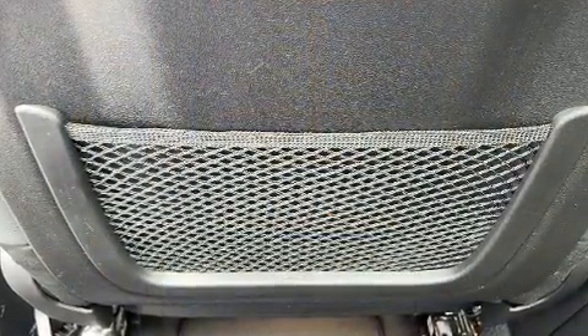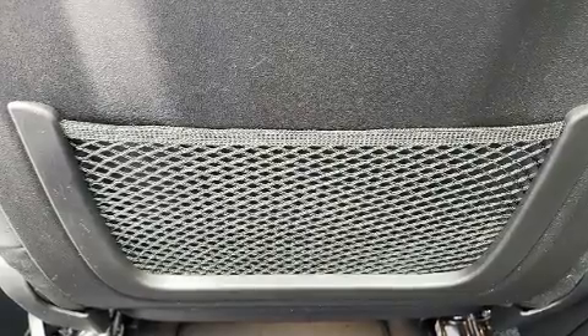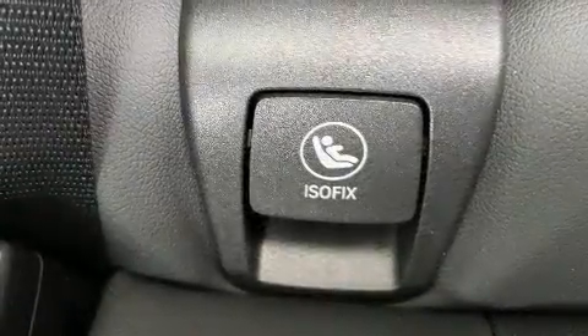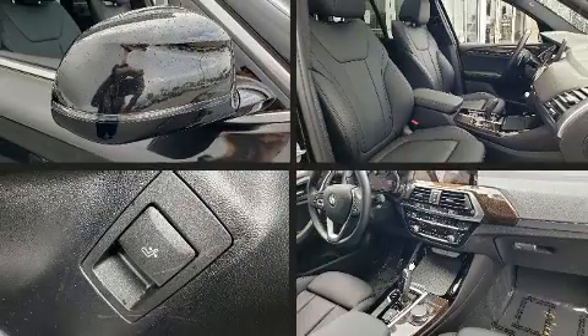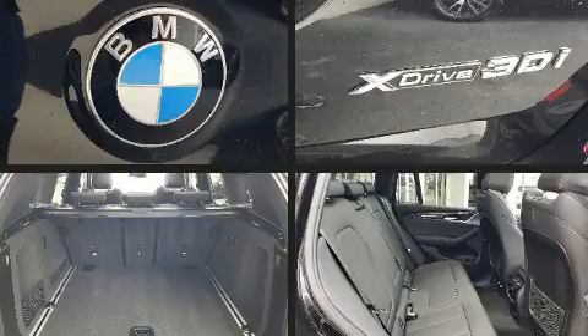A wealth of standard features means that you no longer have to sacrifice, such as remote keyless entry, an automatic dimming rearview mirror, power moonroof, a power liftgate, lane departure warning, and seat memory.